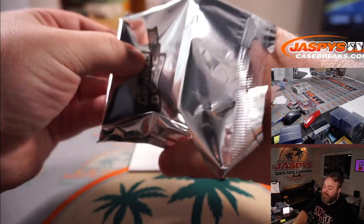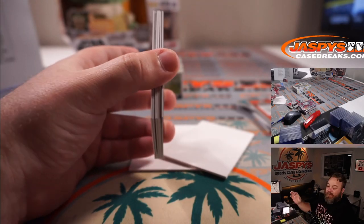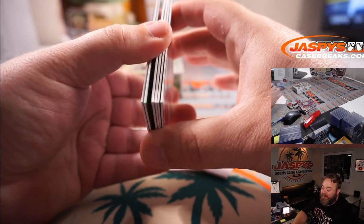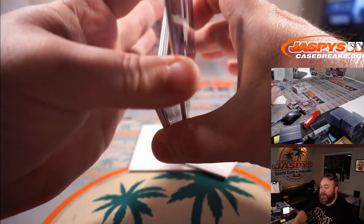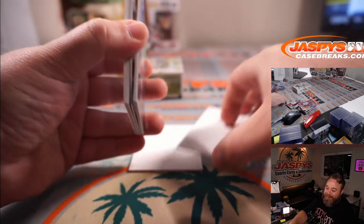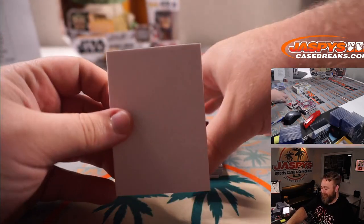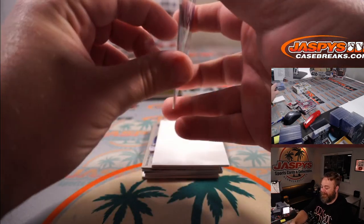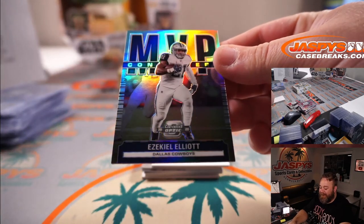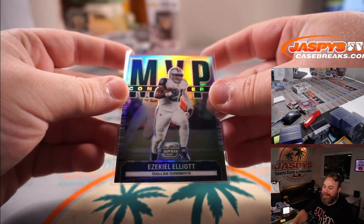Steve, I was reading about Darnell Mooney today and he said that the first pass Justin Fields threw to him, while it was still in midair, he just had the biggest smile on his face because he could just see that everything was better. I was like, well that's cool. Ezekiel Elliott MVP contenders for the Cowboys and Aaron Salinas.